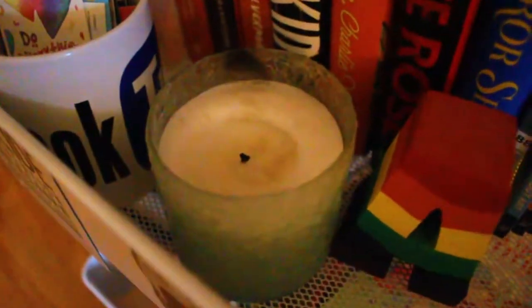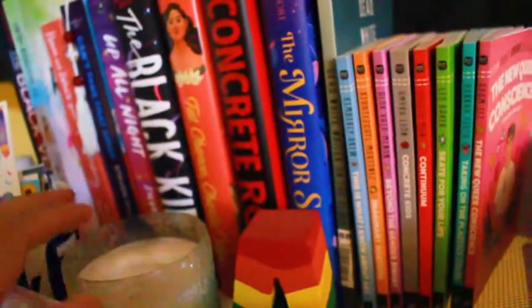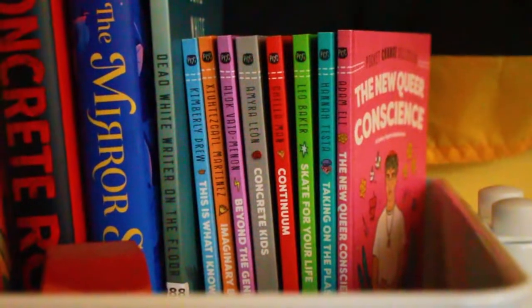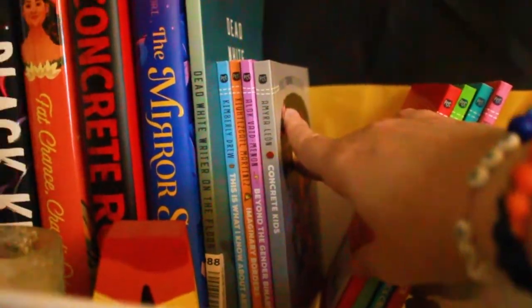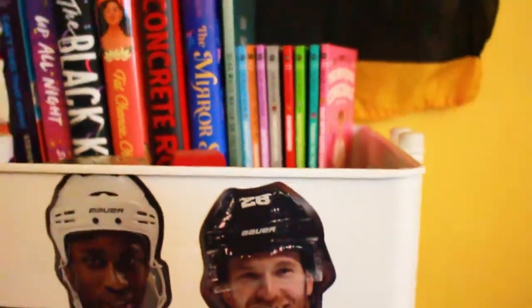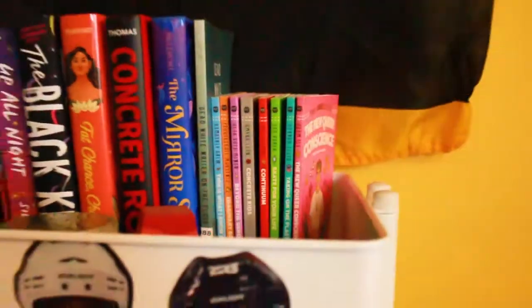Here I have a candle. It's kind of dirty but I do like to light it sometimes, though I don't light it in here because that would be a fire hazard. Here we have the Pocket Change Collective that I was gifted by Penguin Teen — at the front I have all of the books I've read so far and the back are the ones I need to get to. I have some reviews of these in my last video, so that will be linked up above.